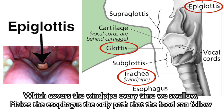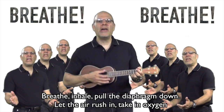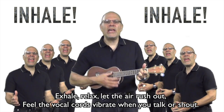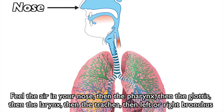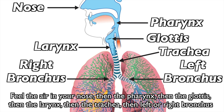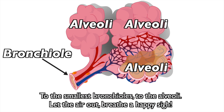The epiglottis covers the windpipe every time we swallow, making the esophagus the only path that food can follow. Breathe — inhale, pull the diaphragm down. Let the air rush in, take in oxygen. Exhale, relax, let the air rush out. Feel the vocal cords vibrate when you talk or shout. Feel the air in your nose, then the pharynx, then the glottis, then the larynx, then the trachea, then left to right. Bronchus to the smallest bronchioles, to the alveoli.